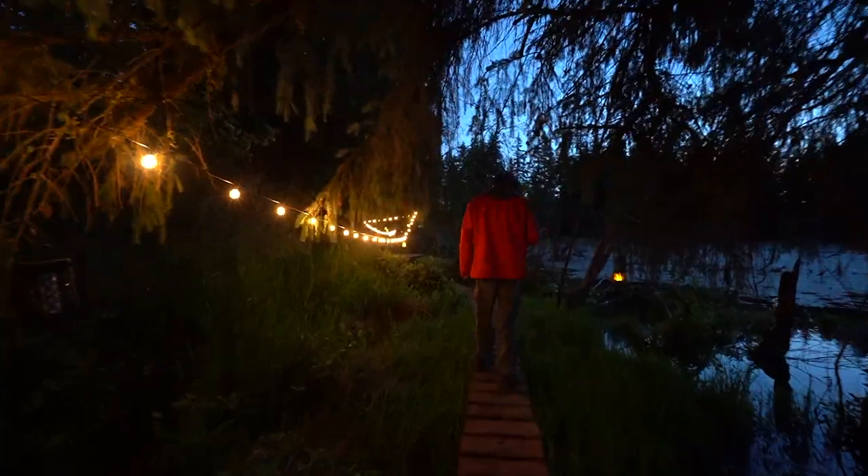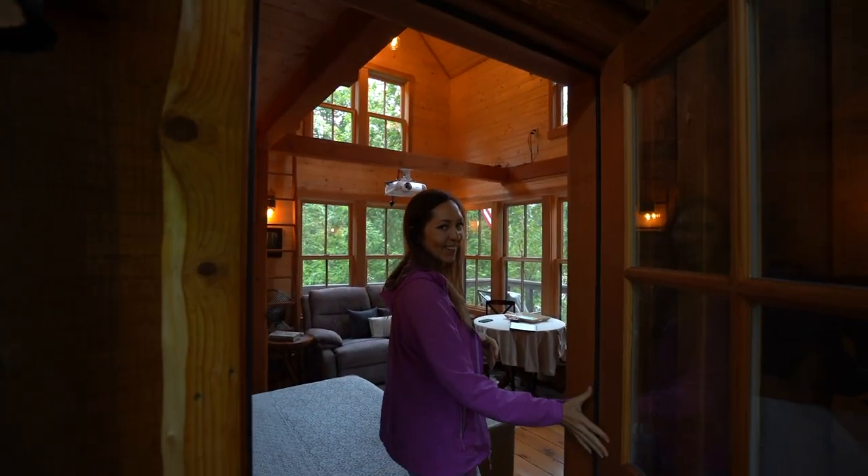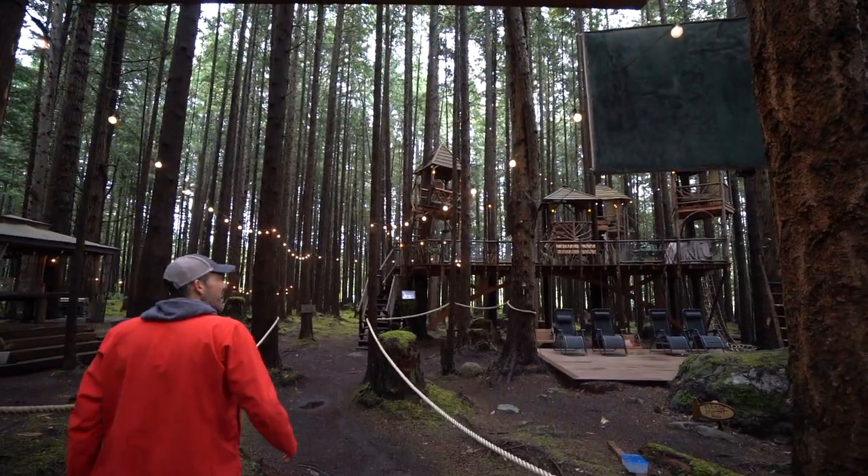The thing about kids is we don't put any limits on our dreams. And if you told me that magical treehouses existed all over the world, I wouldn't have questioned it at all. But I didn't know anyone who had a treehouse as a kid. And so now as an adult, I'm making up for lost time.